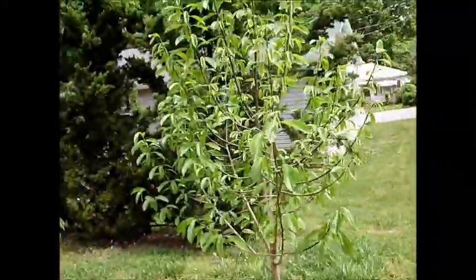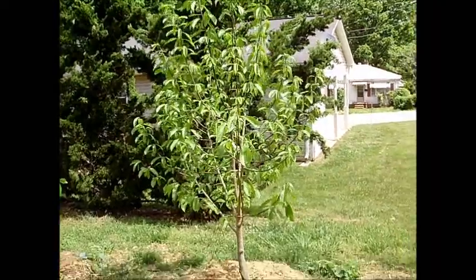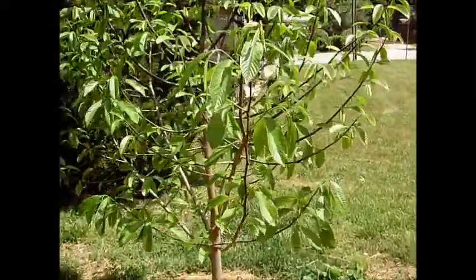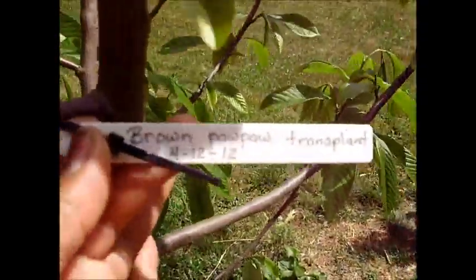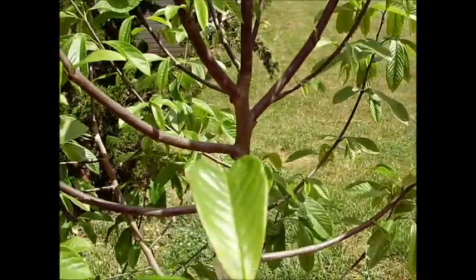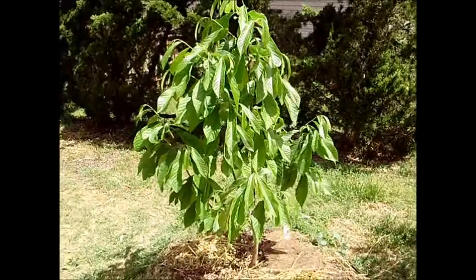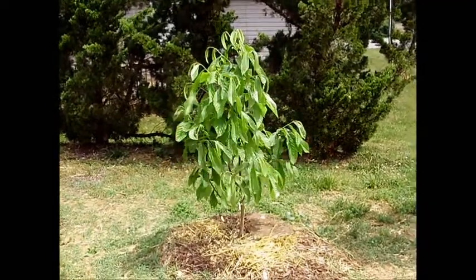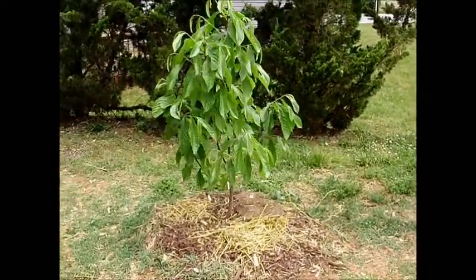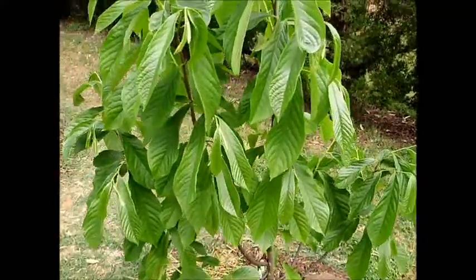Moving on — this tree right here tried to flower, but it didn't do very well. It only had like two or three flowers on there, and they really didn't amount to much of anything. So maybe it's just too young or not strong enough yet. This tree was also transplanted in 2012, and is every bit of seven feet tall. This tree right here was a seedling that I got from Hertz slash Hartman's, and it was tiny. These are the trees where I can start to see floral buds, not vegetative buds.